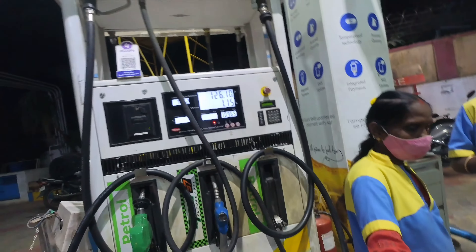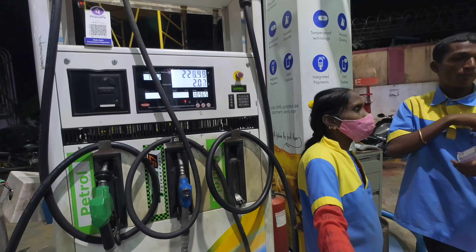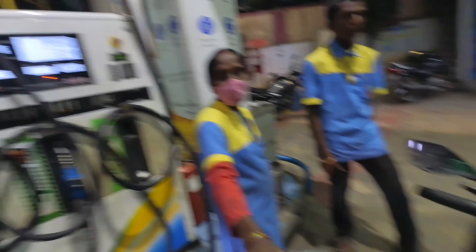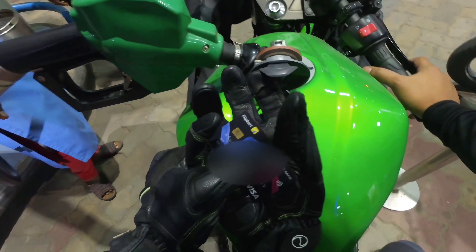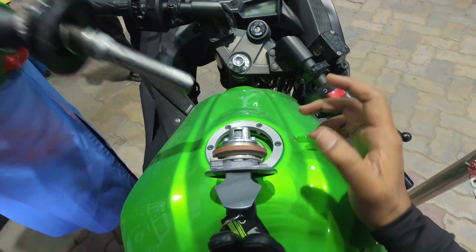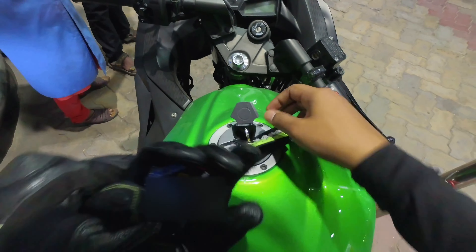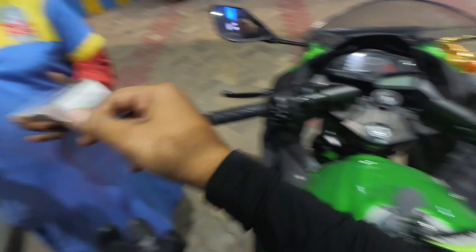I'm expecting around 15 liters. Almost done — brim is filled. It's about 16.50 liters as expected.